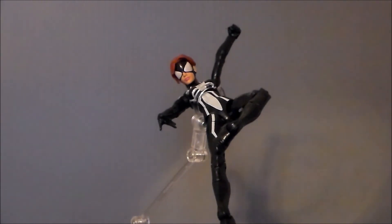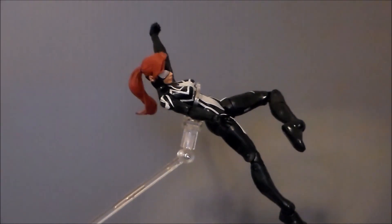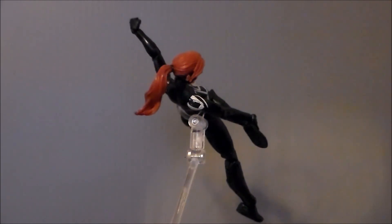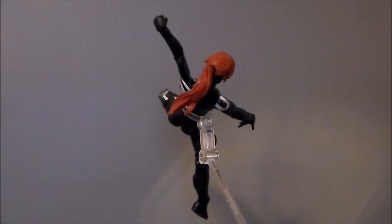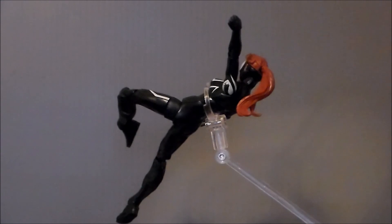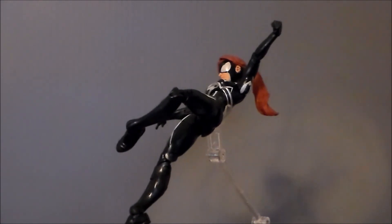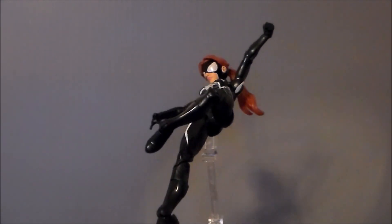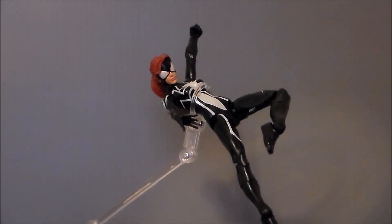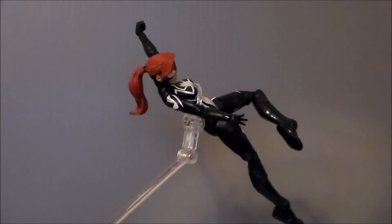So is Spider-Girl a figure that you want in your Marvel collection? I'm going to say yes. I definitely like the mold, I like the design, the colors look cool. It's probably my favorite female body mold out of the new figures — I think they did a really spectacular job with it. It's just all around a great-looking character. If you can find this figure — it's about a year old now — I would definitely recommend picking it up. If you can find it at retail at $20, it's definitely worth it. I might even give $25 for this thing. If you can get it cheaper, absolutely pick this thing up — it's so worth the money.